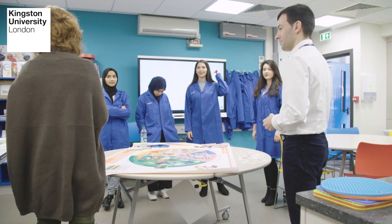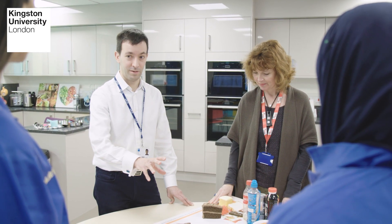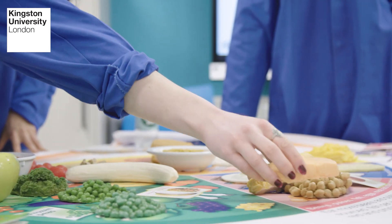We also invite students to facilitate activities as part of the University Health Week. Some activities are external to the university, so we work closely with timetabling to ensure there is space in the students' timetables for them to attend national events of interest to their careers, such as Food Matters Live and the Fresh Careers Fair.